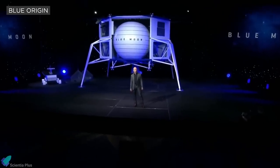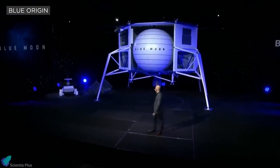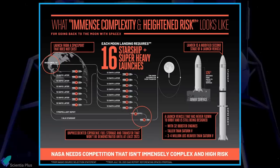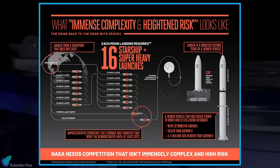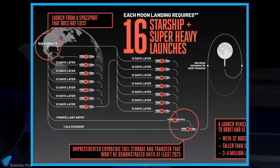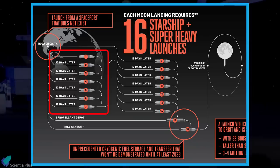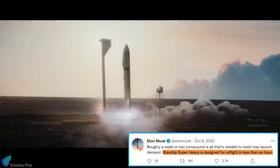Meanwhile, Jeff Bezos' Blue Origin is continuing its protest through its official website against SpaceX's contract win. A week after posting an infographic saying Starship is complex and risky, Blue Origin updated their comments by posting an infographic titled 'This is what immense complexity and heightened risk looks like for going back to the moon with SpaceX.' According to Blue Origin, SpaceX's Texas spaceport Starbase doesn't exist, and each Starship orbital refueling mission launch takes 12 days' turnaround. But according to Musk, Starship Super Heavy is designed for reflight in less than an hour.